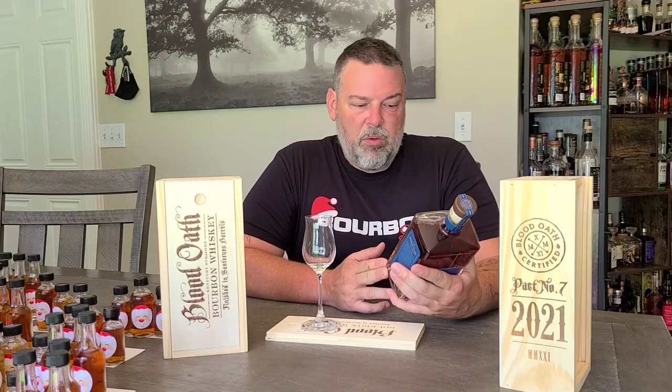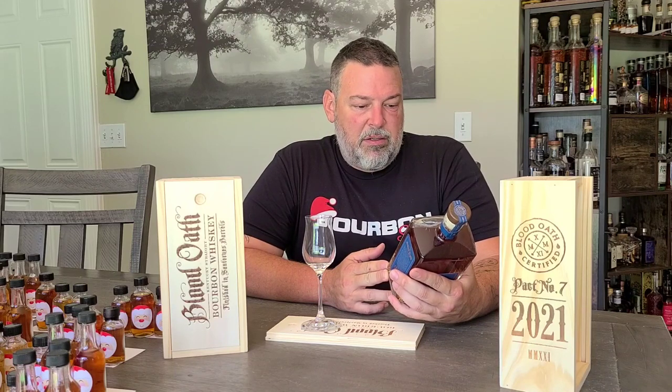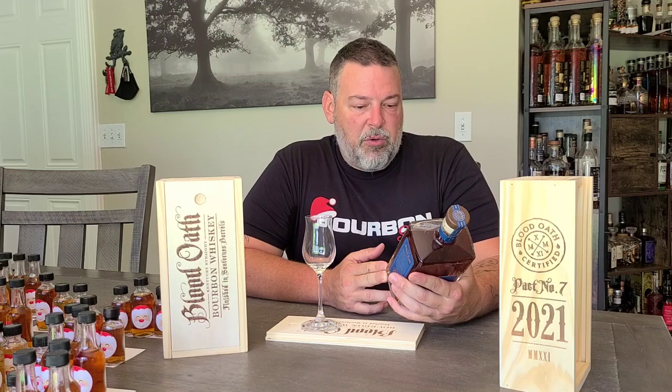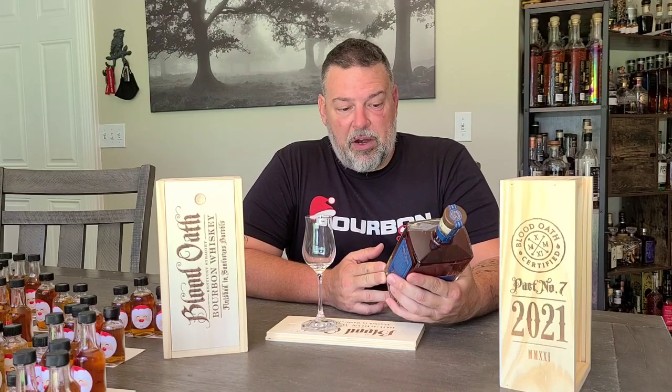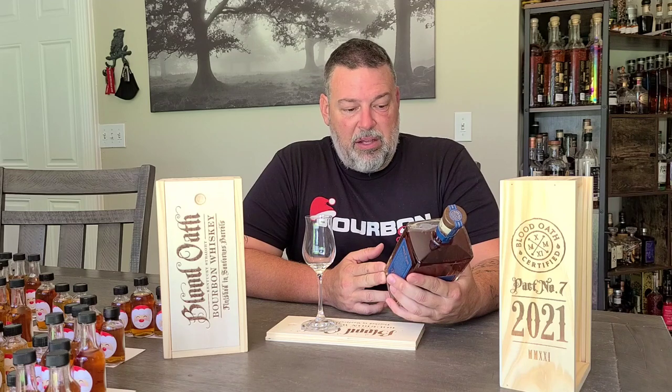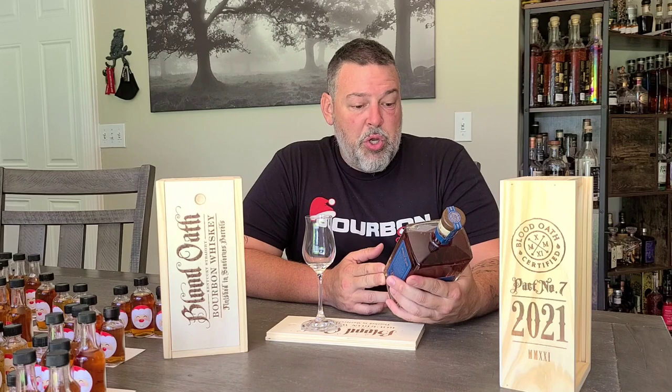Does that matter? We're about to find out. It says very clearly on the label that the 14 year old evokes decadent caramel, chocolate, and oak notes. A second 8 year old comes forward with hints of butterscotch and sweet apricots. And then an 8 year old mellowed in Sauternes wine casks from the Bordeaux region of France.